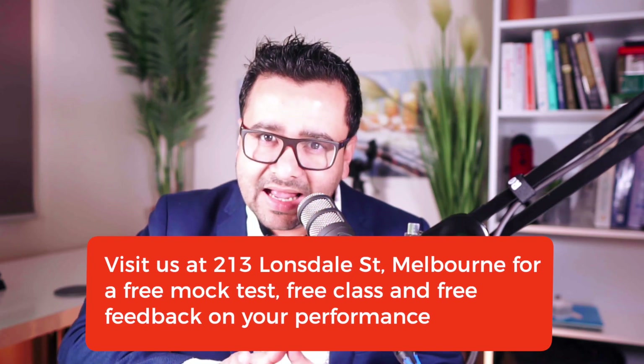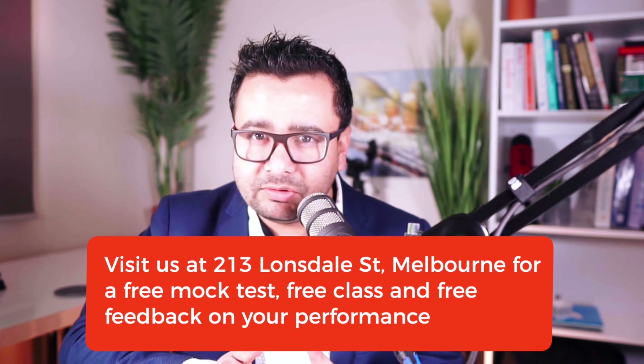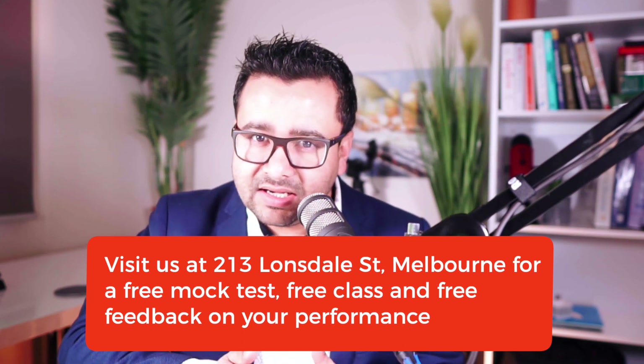Hello everyone. After a long gap I'm making this video because I got busy moving our office to a new location. If you are in Melbourne, for your information we have now relocated to a better and larger place which has a capacity of more than 100 students at any time, and we have a state-of-the-art lab where you can stay and practice for the whole day in the presence of tutors who can tell you whether what you are doing is right or not.